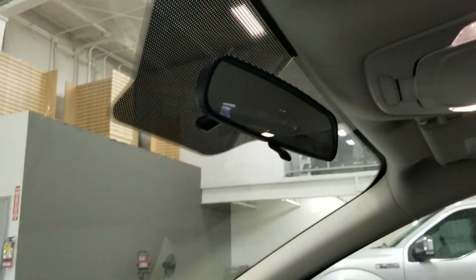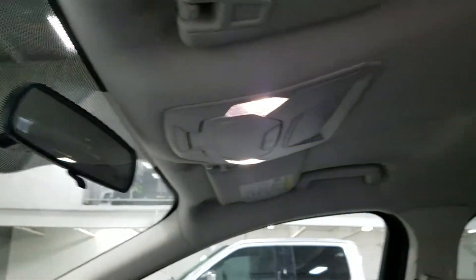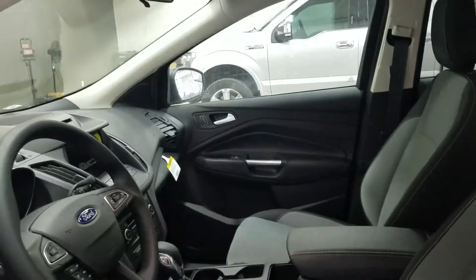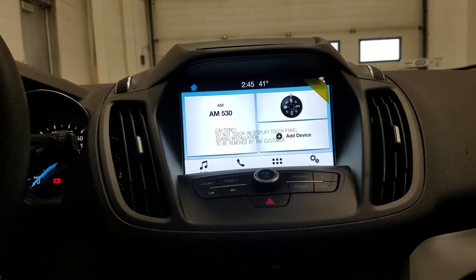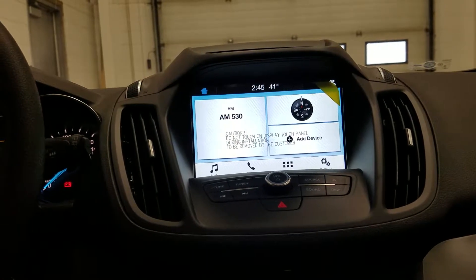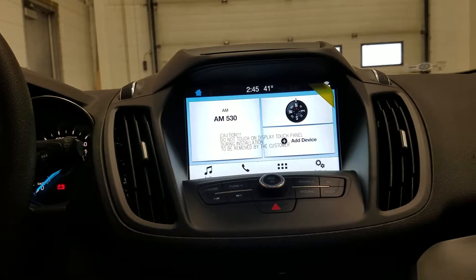As we look up, we have our auto dimming rearview mirror with our cabin lights. Looking at the interior, we have a nice cloth interior which allows for a fully adjustable seat with lumbar support for the driver. Looking ahead at our SYNC 3 8-inch touchscreen display, you'll notice we have audio control, phone connectivity, and other apps including Apple CarPlay and Android Auto.